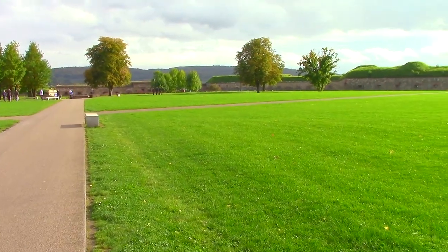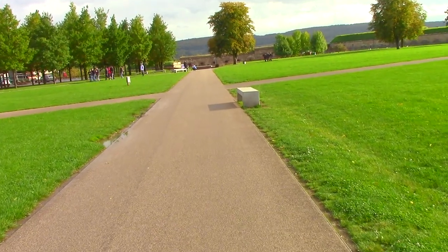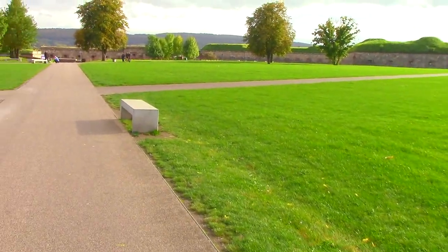We just can't believe it — the sun's just come out. Supposed to be pouring rain all day, but no, it's sunny!